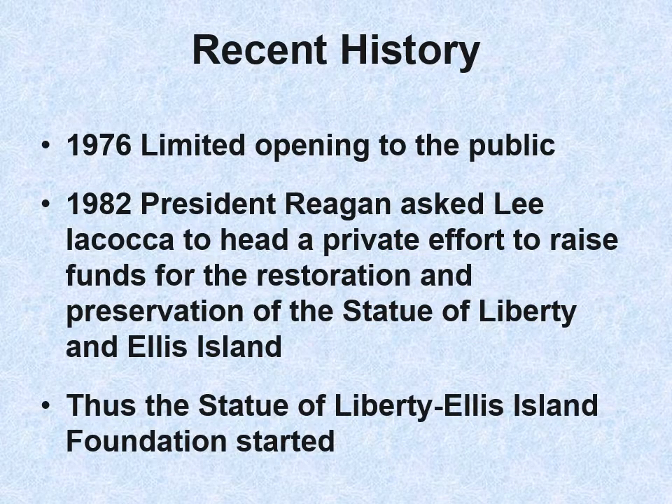In 1976, there was a limited opening to the public of Ellis Island. In 1982, President Reagan asked Lee Iacocca to head a private effort to raise funds for the restoration and preservation of not only the Statue of Liberty, which was approaching its 100th birthday, but also Ellis Island. Thus the Statue of Liberty–Ellis Island Foundation was started.